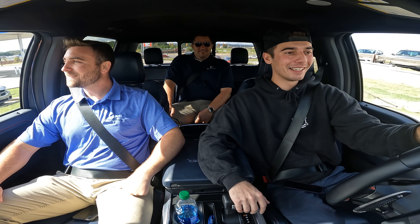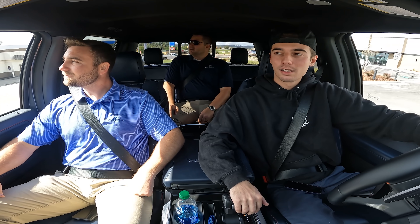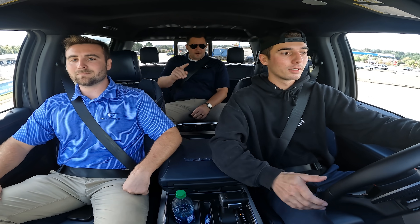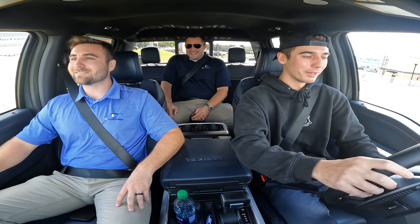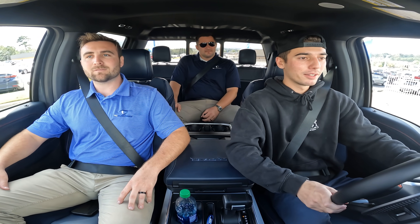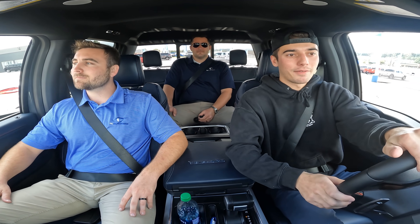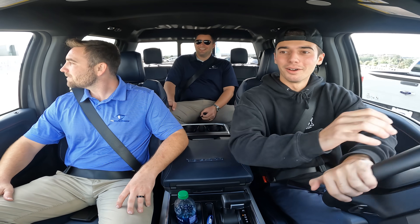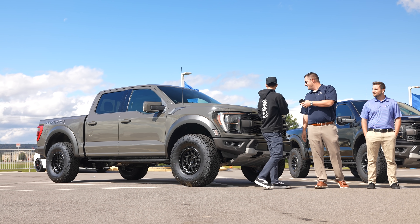Interestingly, this is actually the first 37 Performance Package the dealership has gotten — they've had other Raptors but not a 37 pack. Tyler got lucky, as it was nearly impossible to find one anywhere. He had called about five dealerships before Mitchell reached out to him, happened to have an allocation, and four months later Tyler has one. Congratulations to Tyler — Mitchell and Colton couldn't be more happy for him.